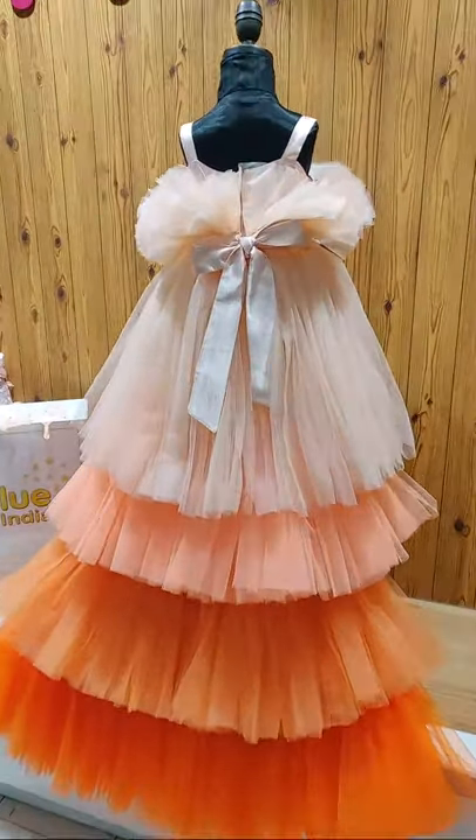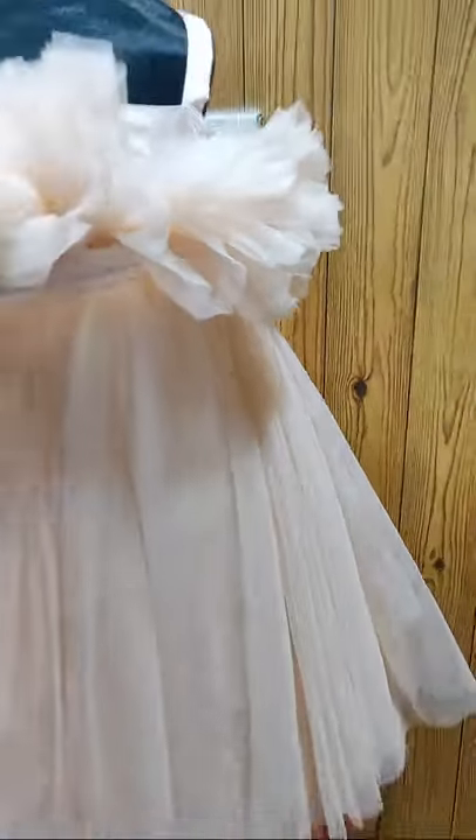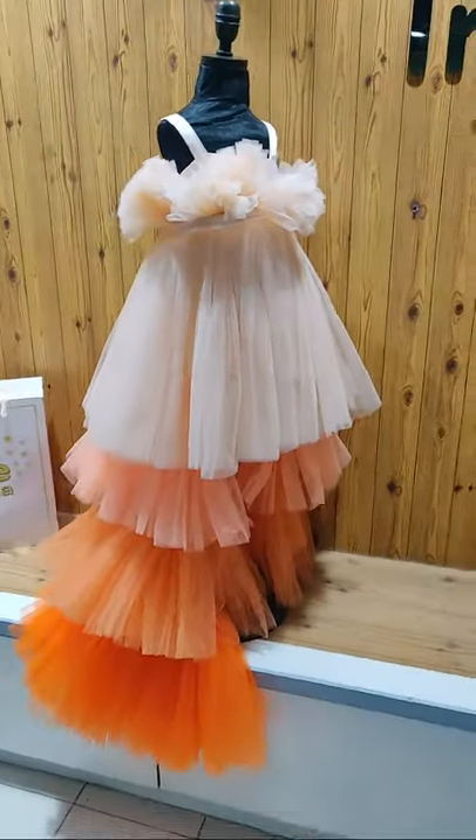This is a bouquet dress, and let me show you how it looks from the front. So this is the front, and this is the tail.